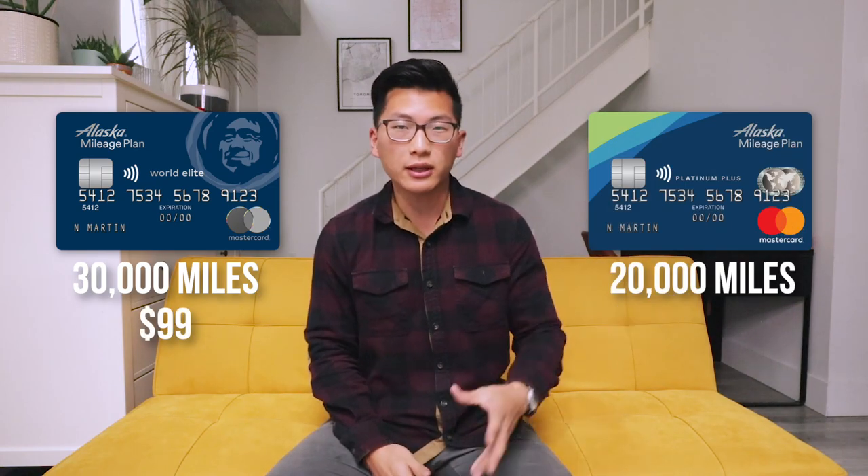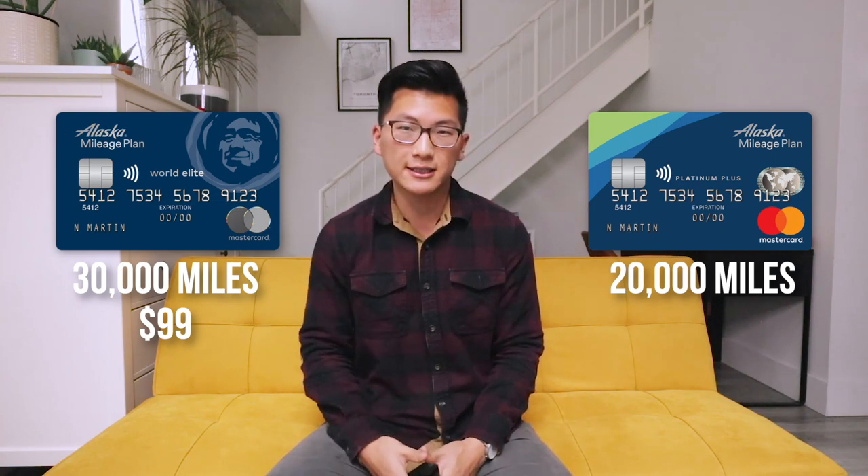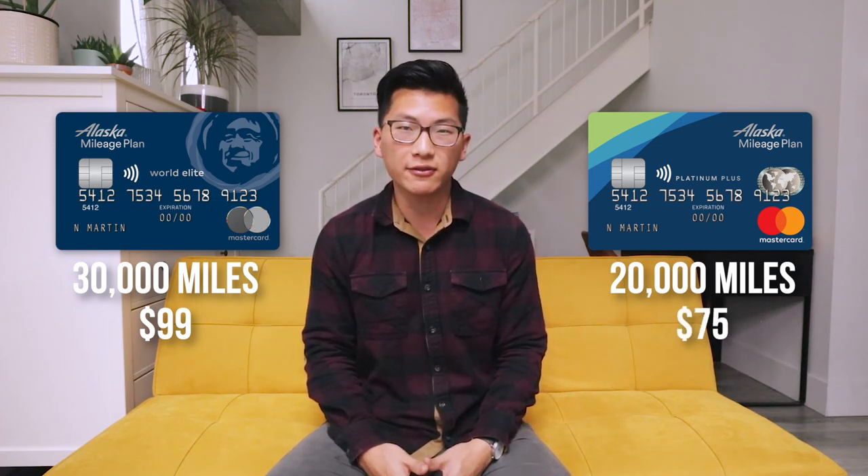which grants either 20,000 or 30,000 Alaska miles as a sign-up bonus upon spending $1,000 in the first three months. Why are there two different sign-up bonuses? That's because there are two different versions of the card. There's the World Elite version, which is for those with incomes higher than $80,000 per year and has an annual fee of $99, as well as the Platinum Plus version, which is for those who don't meet the income threshold on the World Elite and has an annual fee of $75.